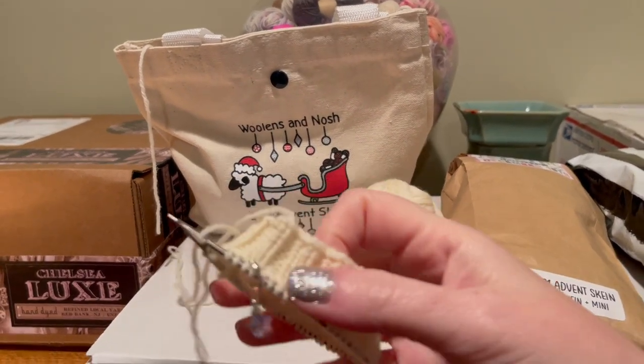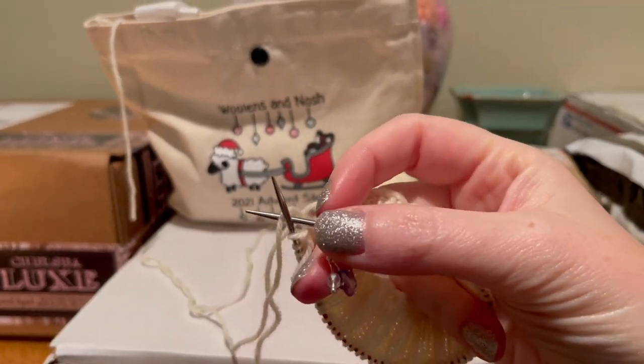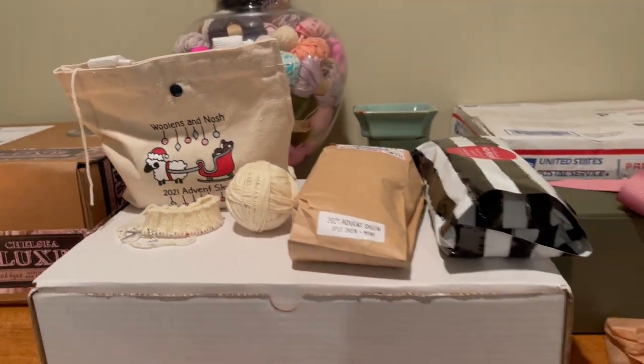This is the little charm that came with it — it's from Knit Boop. Love it, so cute. Okay, moving on. Here is my Pearl Smith 12-day Advent — this is stitch markers.